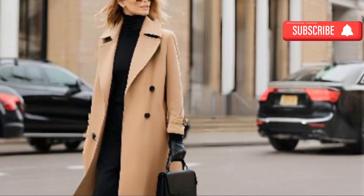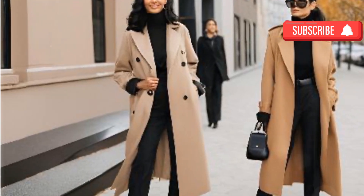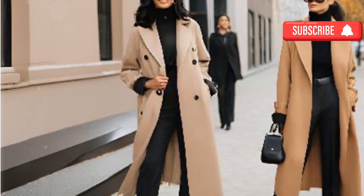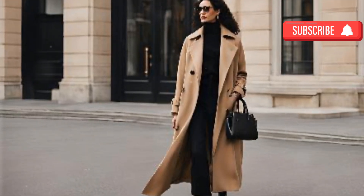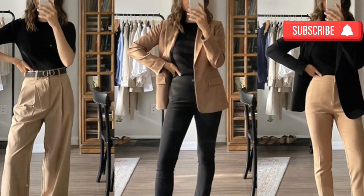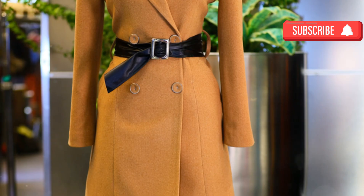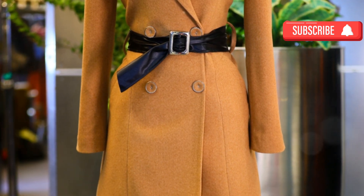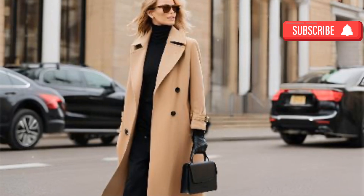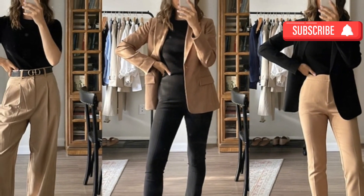Black and camel — effortless elegance: a blend of black and camel is chic and timeless, evoking the luxurious feel of European fashion. Black is always a safe choice for creating a streamlined, elegant silhouette, while camel adds warmth and richness to the look. The balance between these two tones creates a sophisticated and expensive-looking ensemble — whether it's a camel coat over a black turtleneck or camel trousers with a black silk blouse.